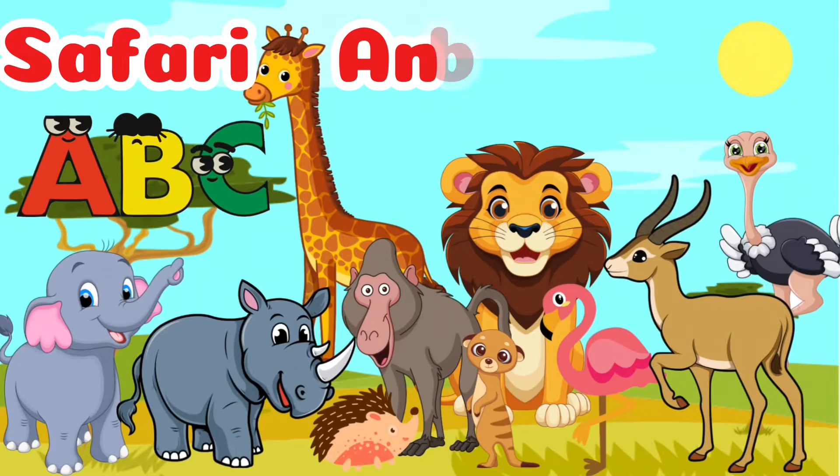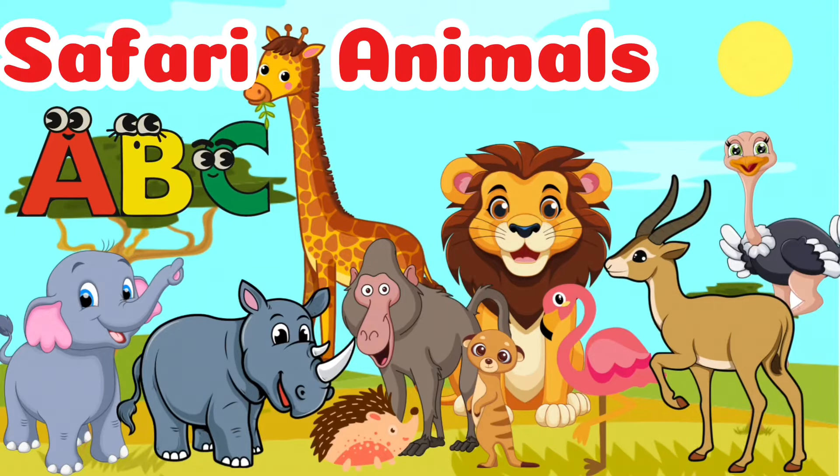Hi friends! Let's learn about the alphabet with safari animals. Let's go!